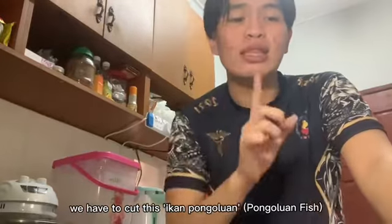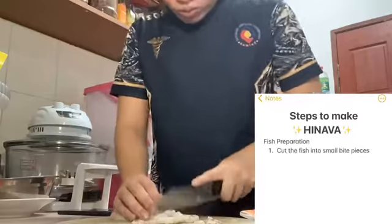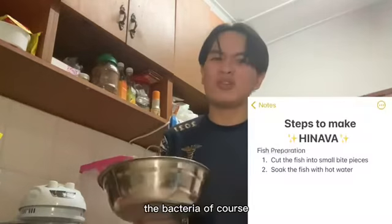For the first step, we have to cut this Ikan Pangaluan into smaller pieces. Then we soak it in hot water to get rid of the fishy smell and also the bacteria, of course.